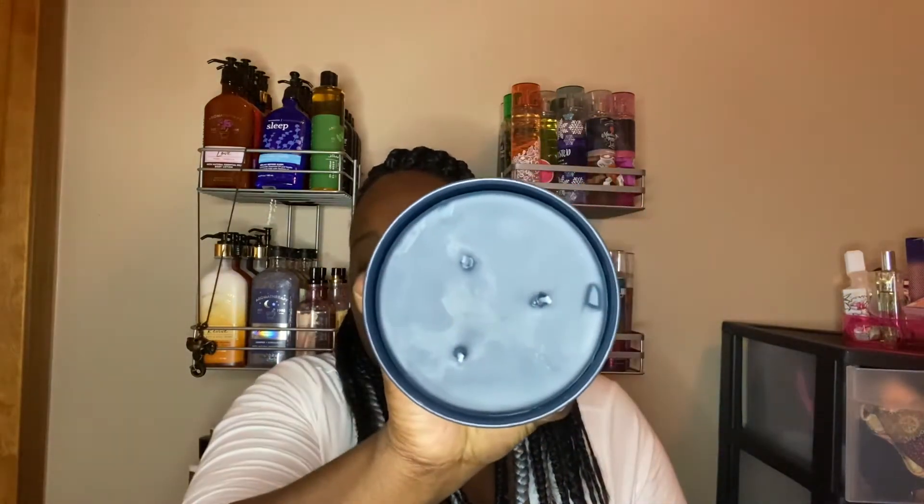The first candle I'm going to show you is Sweater Weather. I got two of these. This is in the matte blue container with blue wax. The notes are fresh sage, juniper berry, and aromatic eucalyptus with fresh woods. I absolutely love Sweater Weather — I love scents that have that masculine note. I have a wallflower of it in my bathroom right now, and I just got some new hand soaps in it. Sweater weather is my jam.